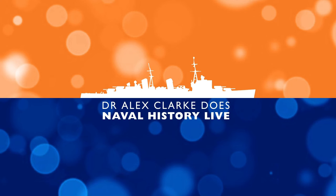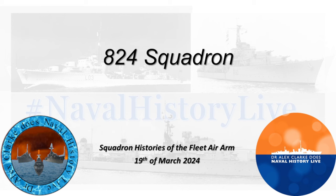It's that time again — time to look at a Fleet Air Arm Squadron history. And today we have something which is very special to my heart.